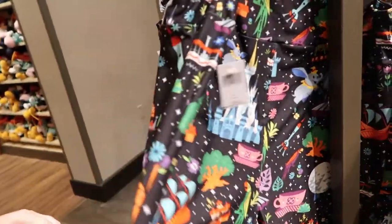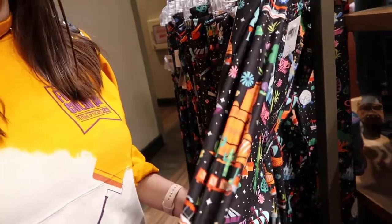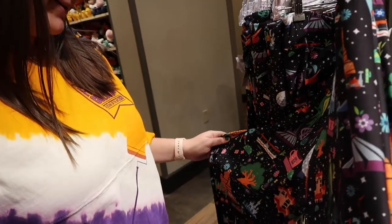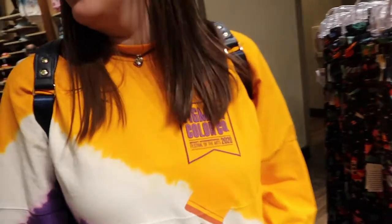These leggings are $39. They have a different design too, like a blue one — we saw those in Epcot earlier today but these are different. I like these better. We literally just came from Epcot, so if you want to check out that video from the Festival of the Arts, check that out.